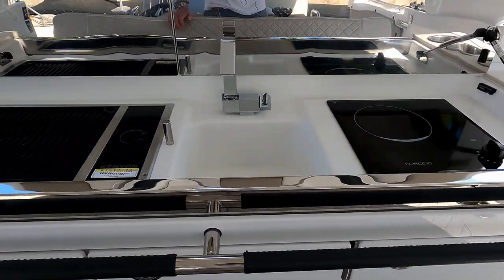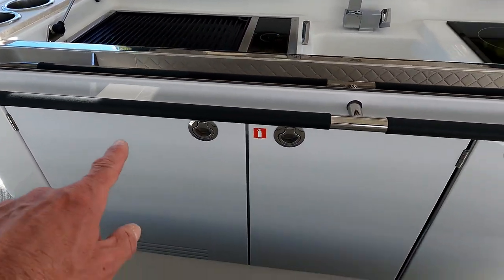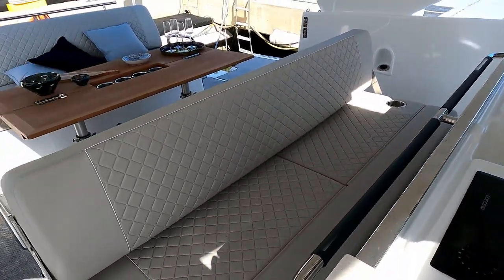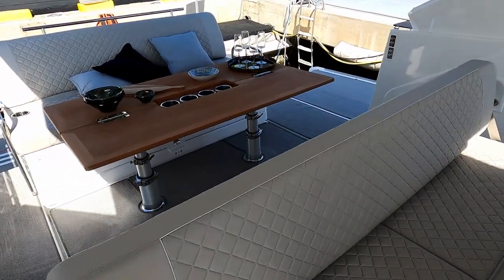There's a ceramic hob there, a little sink in the middle, a barbecue grill there, and then probably a fridge, storage, and ice maker down there. I've popped this seat forwards just to give you an understanding of what it looks like in the forward position, so that all the way back everyone's facing forward, which is really great when you're going along.